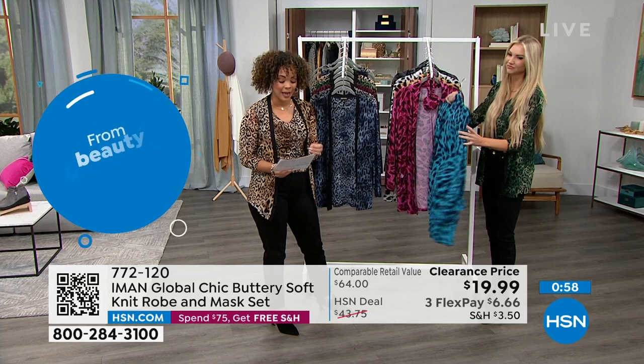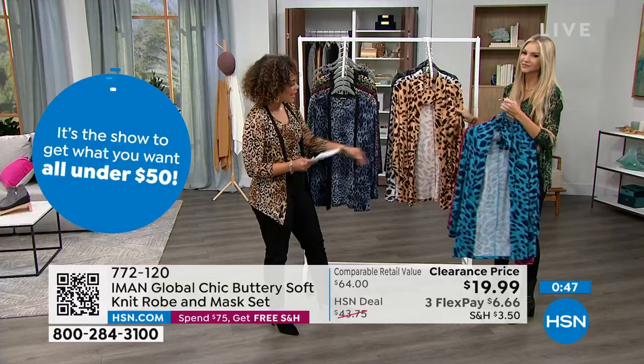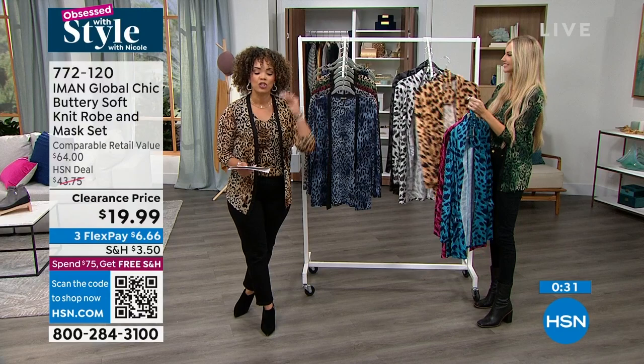When you see buttery soft in the name, it truly is buttery soft because it's a jersey stretch knit. There's your magenta that Tammy was rocking in the 1X, your natural leopard, snow leopard, and the charcoal. Everyone gets the robe and everyone gets the eye mask that comes with it. Customer pick, over 55% off — usually at our HSN deal $43.75, you're getting it at $19.99. Once you hit $75 in your cart, everything ships for free. Item number 772-120.